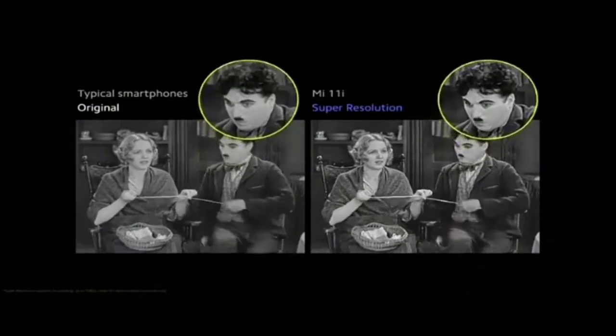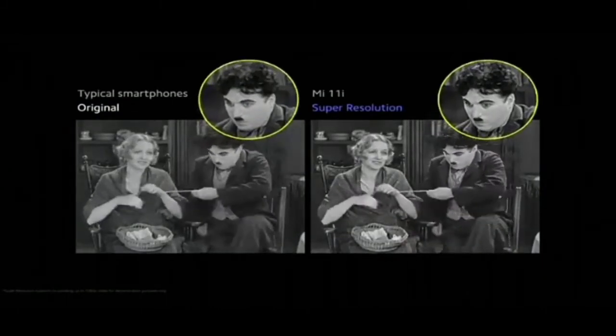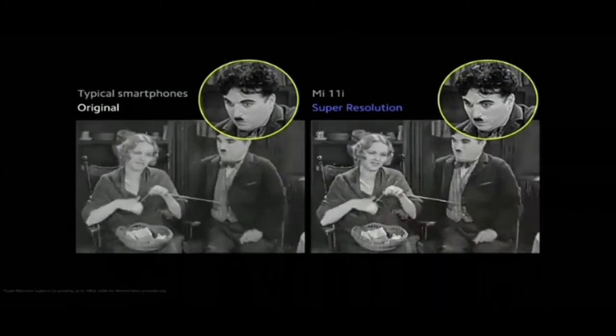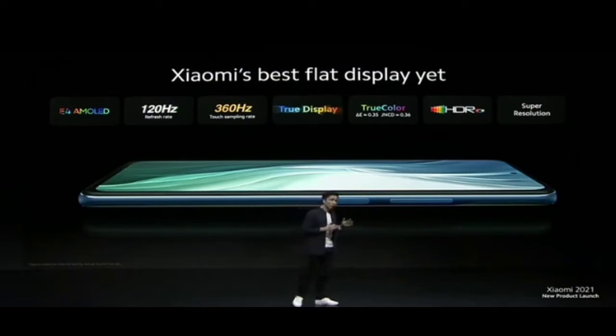What this does is — take this clip for example — it scales up the resolution of your video to offer crystal clear clarity at any time. So we weren't joking when we mentioned that this is Xiaomi's best flat display yet, with a leading 120Hz E4 AMOLED display, and robust software features such as TrueColor, HDR10 Plus, and super resolution.